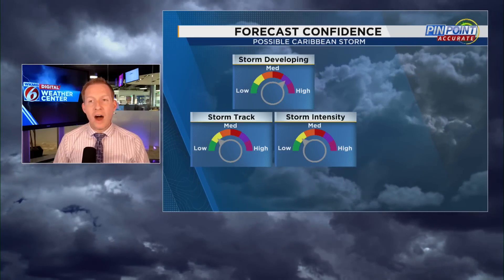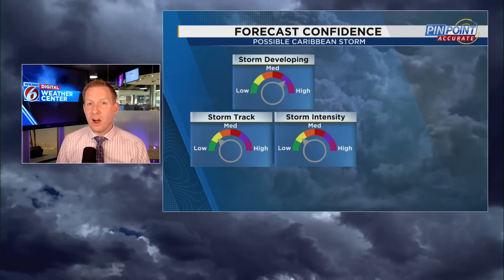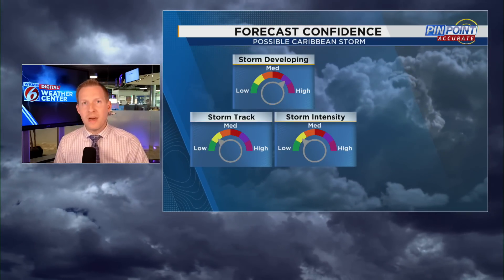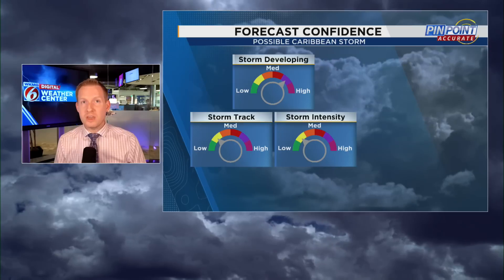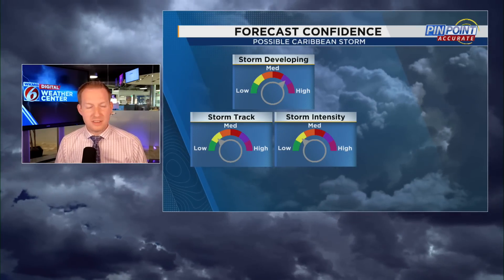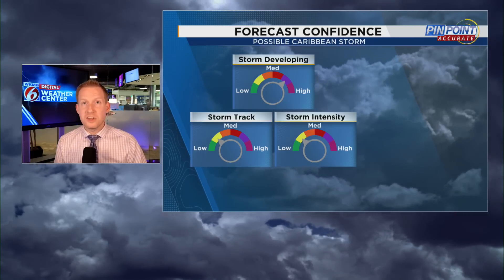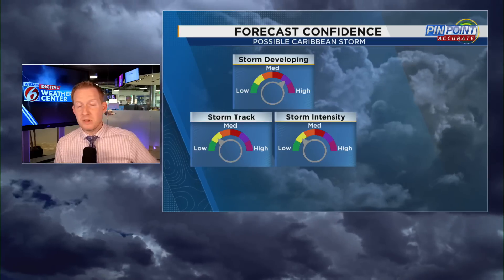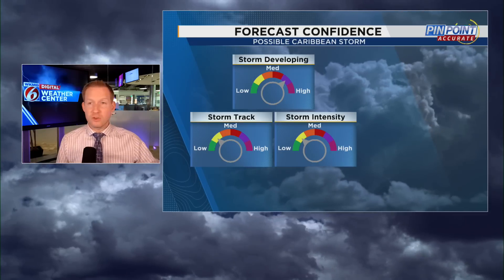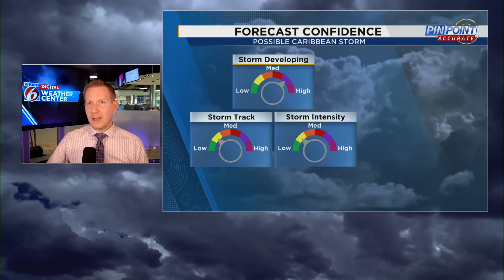Here's how I see the forecast confidence from a forecasting standpoint. I have medium-to-high confidence that we're going to have a storm. I do think by early next week we are going to have something to start tracking, and then we're going to have better forecast confidence all around. The storm track confidence is going to be low because the steering piece is in the Pacific Ocean and the storm hasn't even developed yet. As a result, intensity confidence is also going to be low.